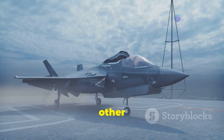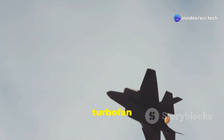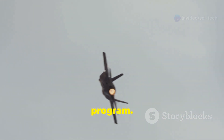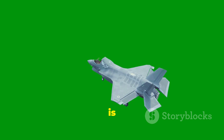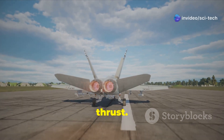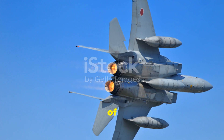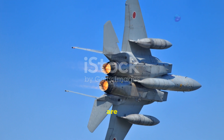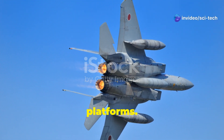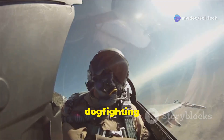The F-35 is powered by the Pratt & Whitney F-135, an afterburning turbofan engine specifically designed for the F-35 program. The F-135 is the most powerful fighter jet engine in the world, generating over 43,000 pounds of thrust. This immense power allows the F-35 to achieve supersonic speeds without the need for afterburners, a capability known as Super Cruise. In terms of maneuverability, both the Kayan and F-35 are designed to be highly agile platforms, with the Kayan's design emphasizing a focus on dogfighting capabilities.